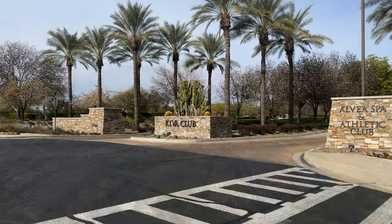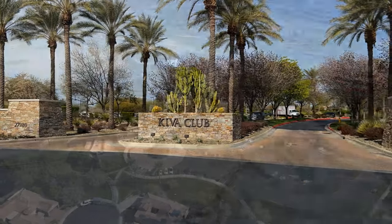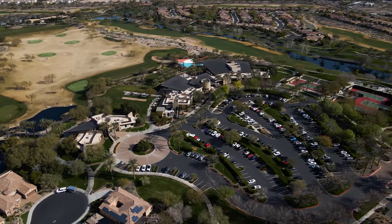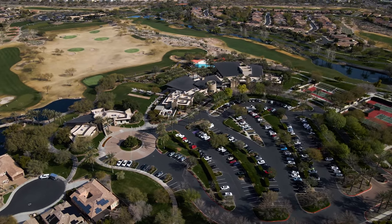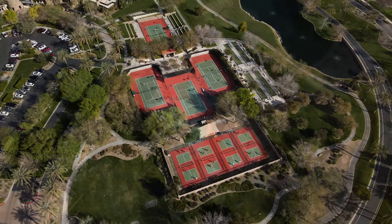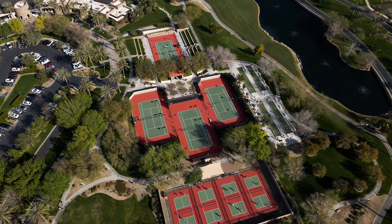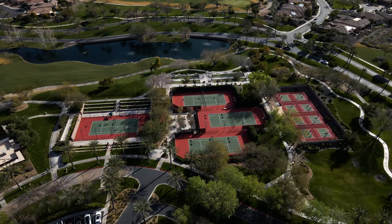The Kiva Club is one of the two clubs here in Trilogy and it's the largest one — the central hub of the community. It's a 35,000 square foot club, like your rec center. They have a couple of places to eat, from coffee to lunch to dinner, and there's also a spa where you can get massages or waxes. For recreation, there's an indoor swimming pool, an outdoor swimming pool, outdoor spa, bocce ball, pickleball, tennis, and horseshoes. Just down the road there's a basketball court.